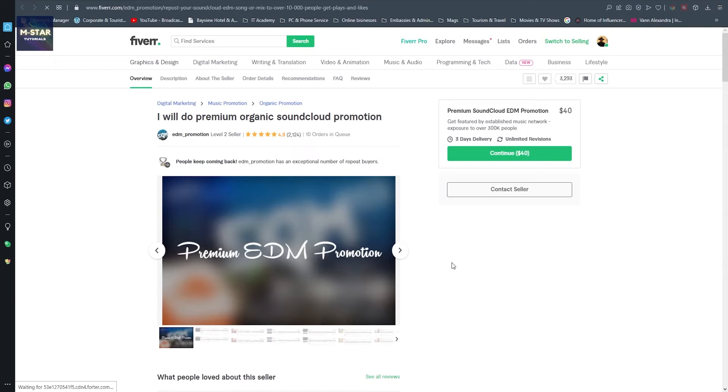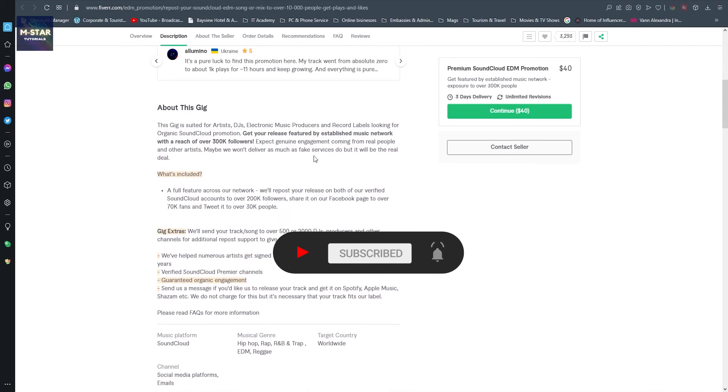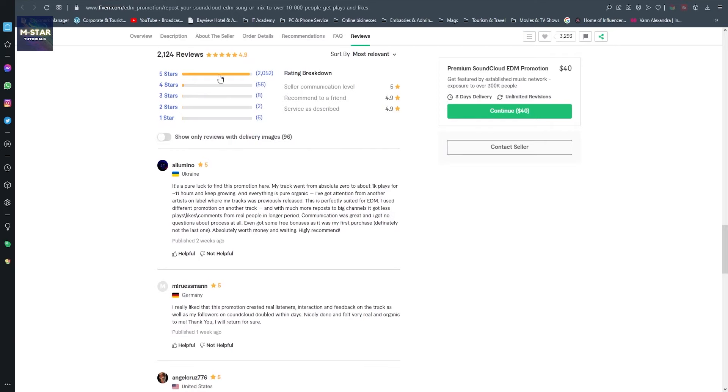Here we see what he offers. He is doing EDM promotion, which is a specialized niche for electronic dance music, but you can find sellers who provide for all types of genres. In this case he is offering only one package at $40 and he has exposure to over 300,000 people. This is what he offers, and we can read his description to later create our own gig.